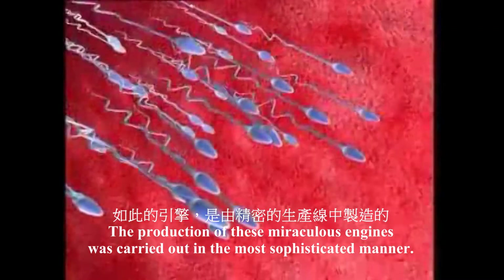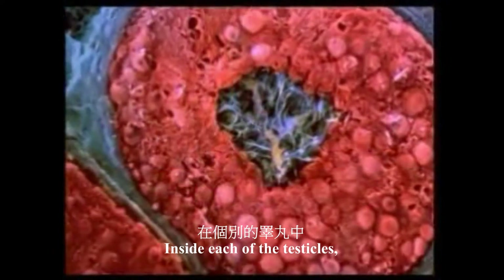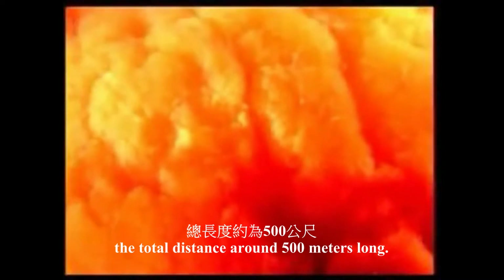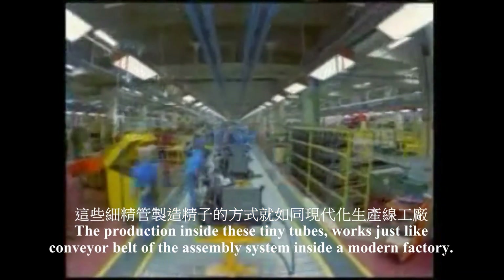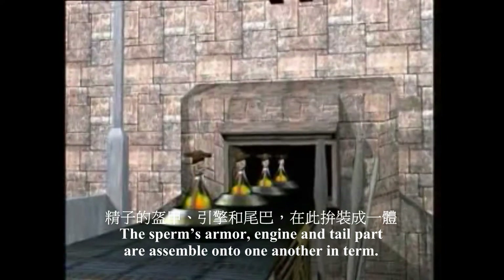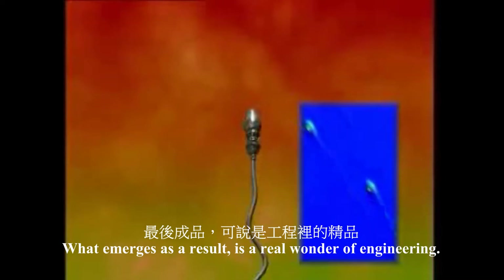The production of these miraculous engines is carried out in a most expert manner. Inside each of the testicles — the sperm production centers — there are microscopic tubes of a total distance of around 500 meters long. The production inside these tiny tubes works just like the conveyor belt assembly system inside a modern factory. The sperm's armor, engine, and tail parts are assembled onto one another in turn. What emerges as a result is a real wonder of engineering.